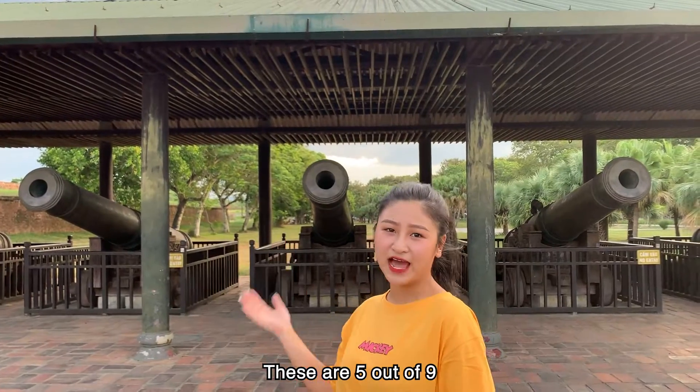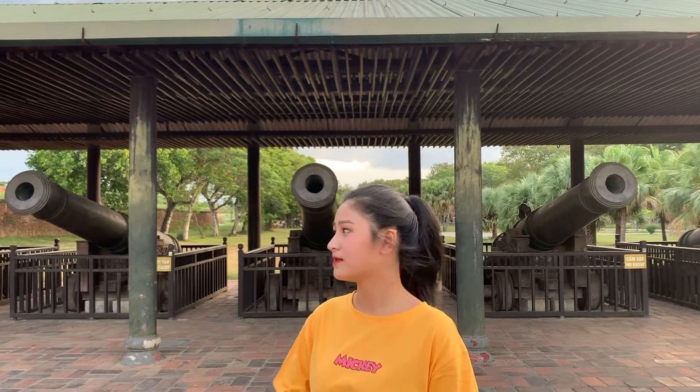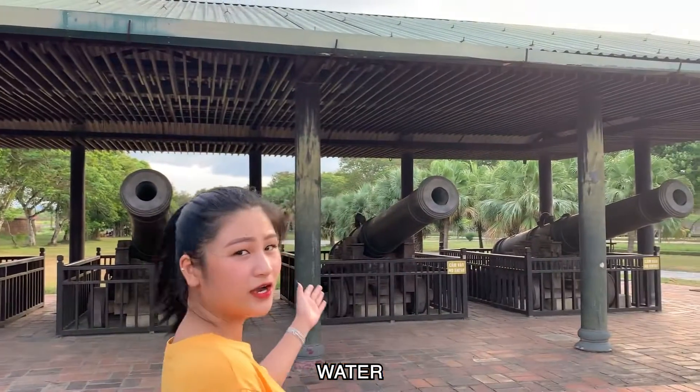These are 5 out of 9 that represent the 5 vital elements: Wood, Metal, Fire, Water, and Earth.